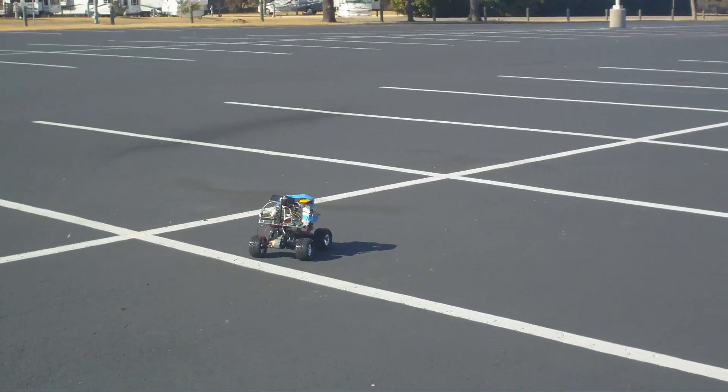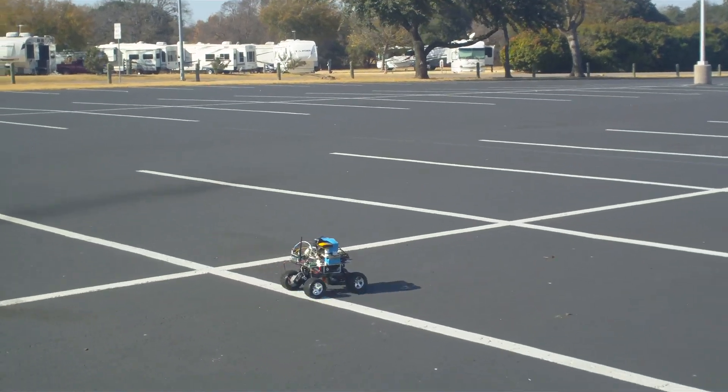Another way we can test is that we have the robot — this is a slow part here.